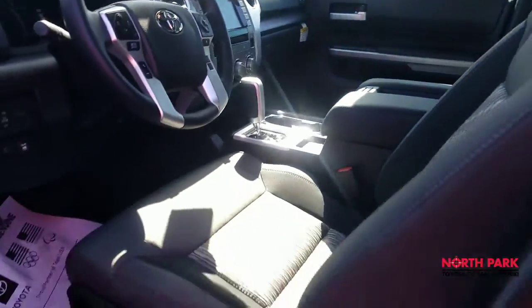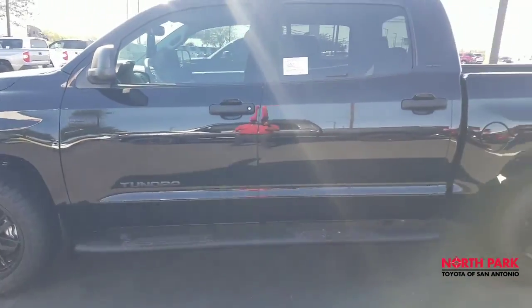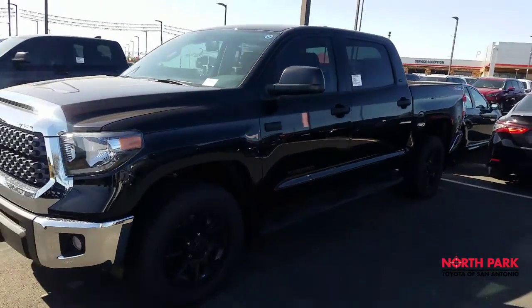There you have it — the 2021 SR5 upgrade Toyota Tundra. For more information, contact Isaac at 210-391-7343. Thank you very much.